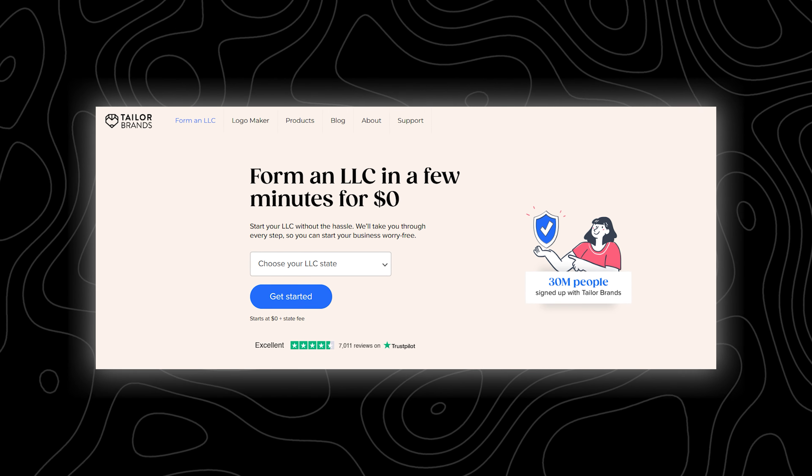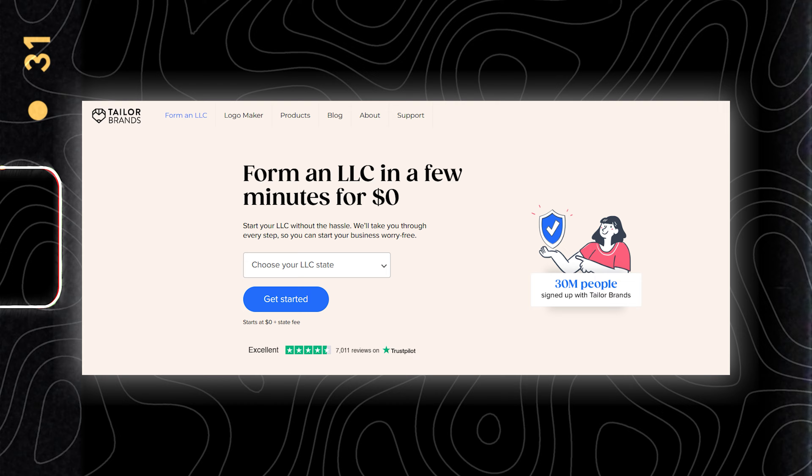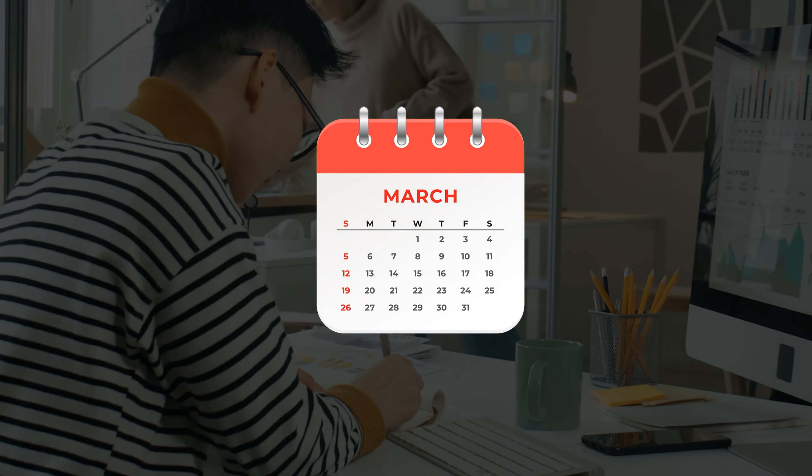One of the most exciting features — and the one you're probably going to be interested in as you're watching this video — is Tailor Brands' zero-cost LLC formation service. Yes, you are hearing that right: Tailor Brands actually has a free plan for the LLC formation service at the moment. I don't know how long this offer is going to last, so if you've been thinking about starting an LLC, I would jump on this offer as quickly as you can.